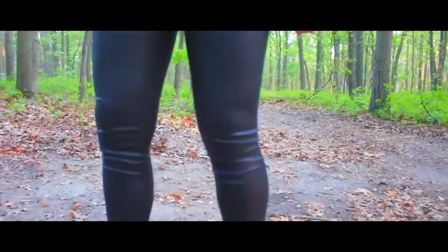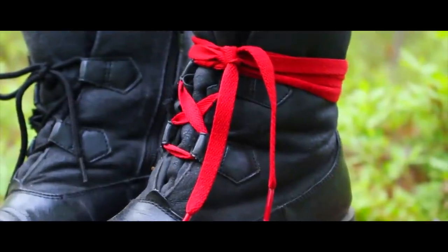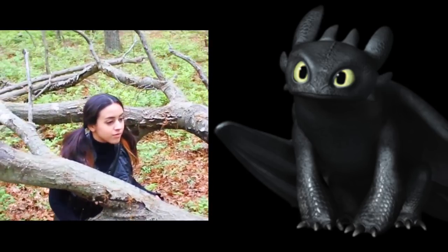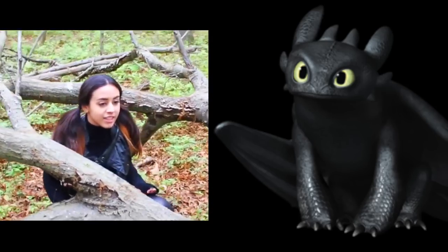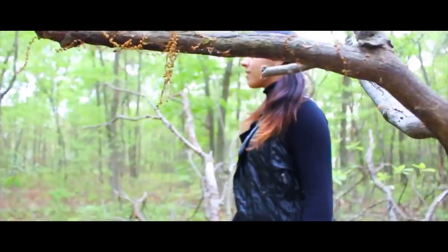Toothless was all black, with a leathery and scaly texture all over. He also had a broken tail wing that was repaired by Hiccup with a red prosthetic. Because of the Night Fury's all black appearance, this helps them stay under the radar and unseen by predators, which makes them the rarest and most intelligent type of dragon in all of the lands.